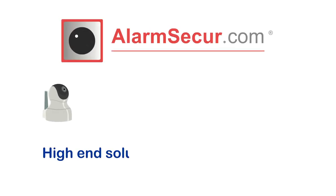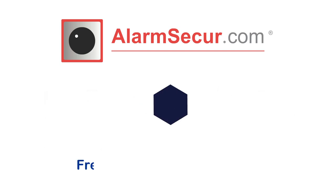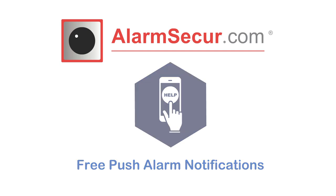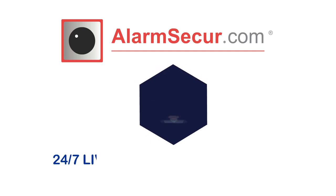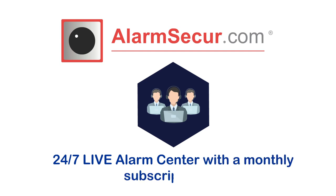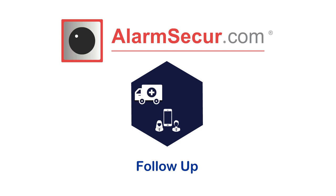AlarmSecure.com offers high-end solutions for low-end prices with a freemium based subscription: free push alarm notifications, IP based local central monitoring station, 24/7 live alarm center with a monthly subscription fee, and follow-up services to coordinate emergency services and private security guard.